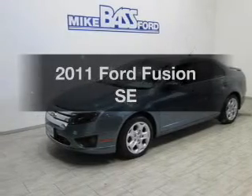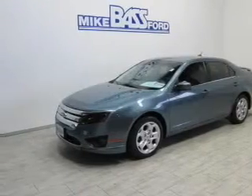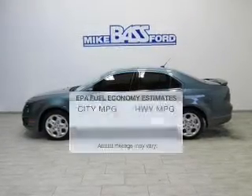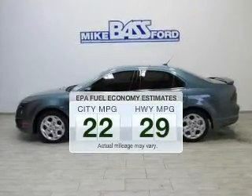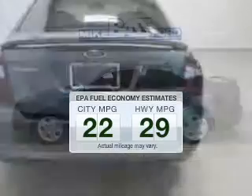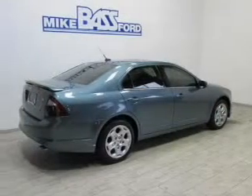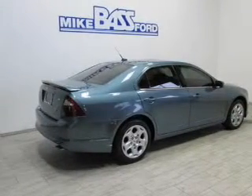Imagine yourself in this 2011 Ford Fusion. If you're looking for an automobile with great attributes, look no further. Run all over town and back to home again without worrying about filling up when driving this fuel-efficient ride. The powertrain includes front-wheel drive with an efficient four-cylinder engine that responds smoothly to its six-speed automatic transmission.